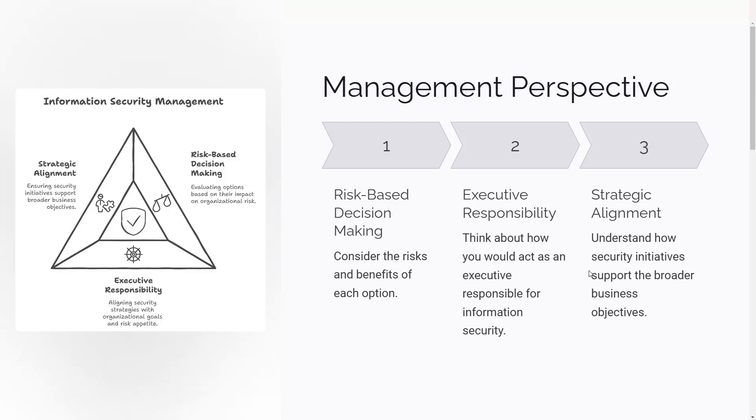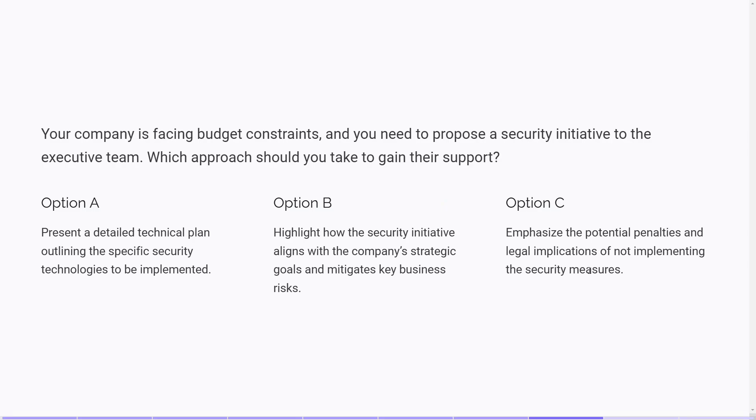For example, consider this scenario: Your company is facing budget constraints, and you need to propose a security initiative to the executive team. Which approach should you take to gain their support? Option A: Present a detailed technical plan outlining specific security technologies to be implemented. Option B: Highlight how the security initiative aligns with the company's strategic goals and mitigates key business risks. Option C: Emphasize the potential penalties and legal implications of not implementing the security measures. While all options address important aspects, option B is the most effective from a management perspective. By highlighting how the security initiative aligns with strategic goals and mitigates business risks, you demonstrate an understanding of the broader business context and the value the initiative brings. This approach is more likely to gain executive support. By focusing on the management perspective, you'll be better prepared to answer questions requiring strategic thinking and decision-making.